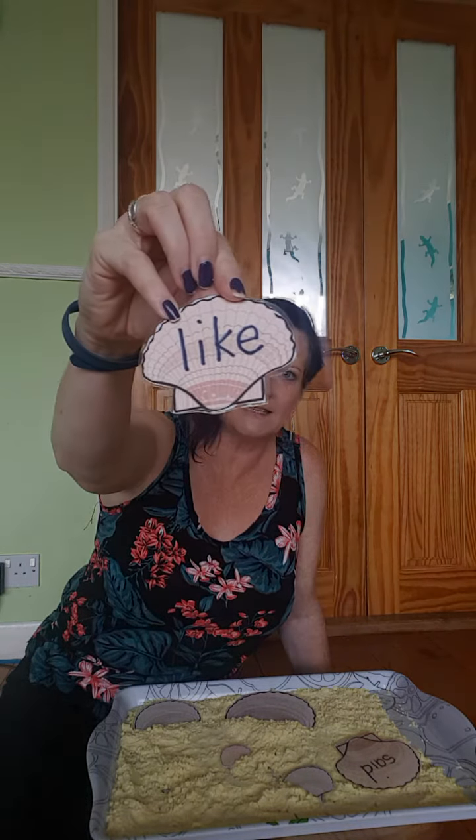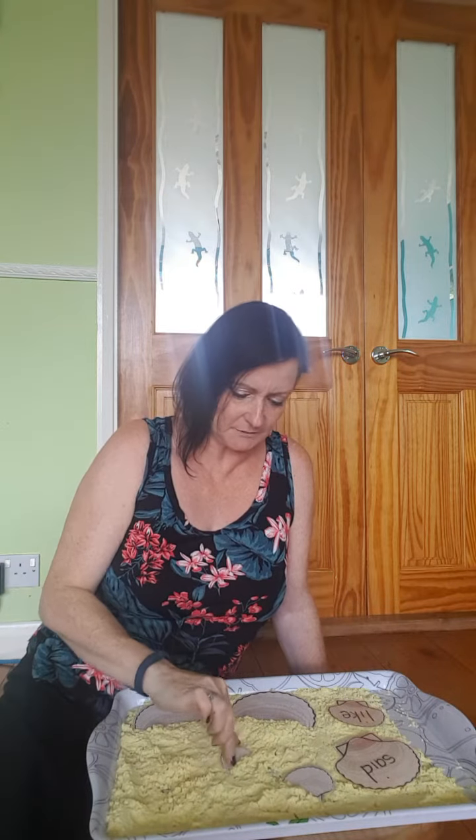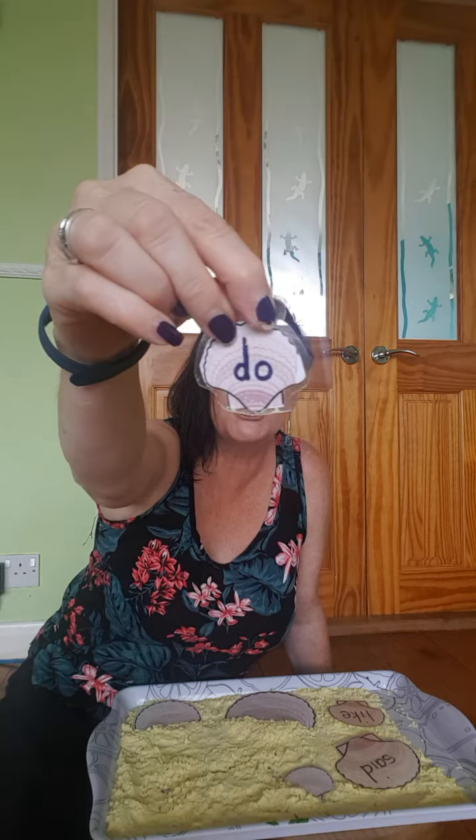I'm going to look in my sand and see if I can find another word. Oh, another tricky word. Can you tell what that one says? Like. I'm going to choose a little one this time. There we go. Oh, it's just like being on the beach and playing. Do.